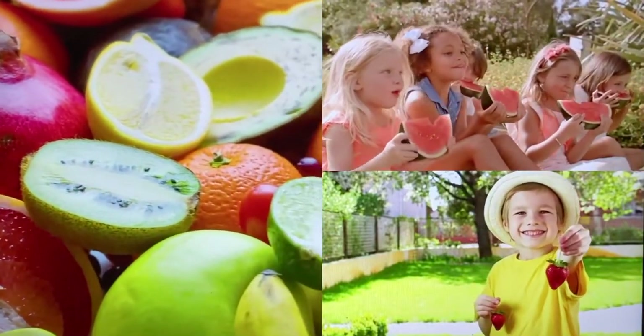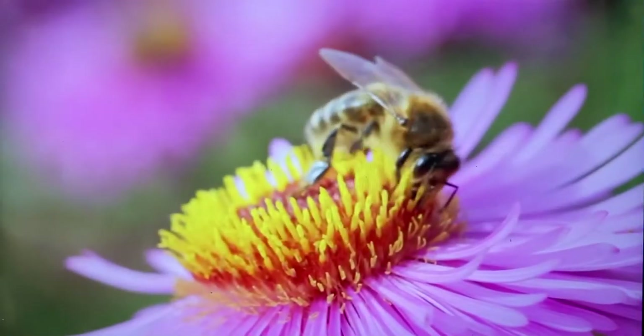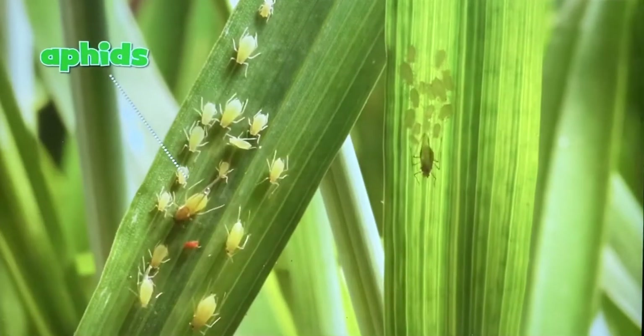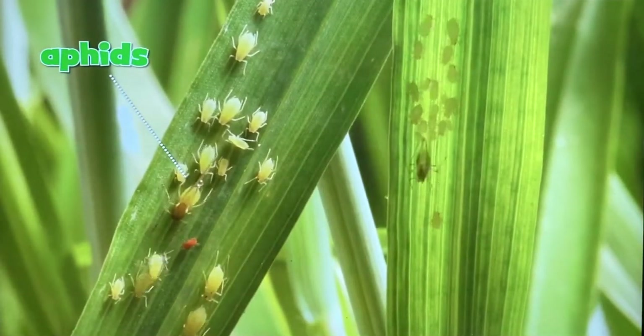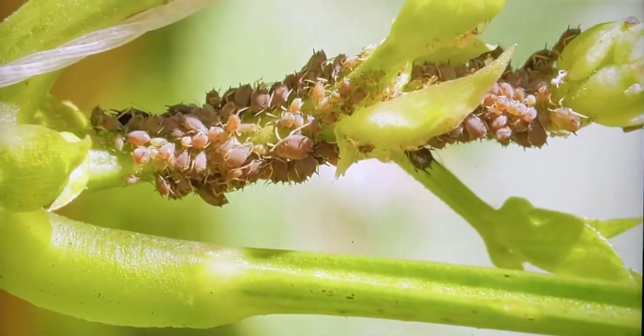A lot of the food we eat depends on these busy bees spreading pollen from flower to flower. Look at all those insects eating that plant — they're aphids. Are they helping the garden grow? No, they are harming this plant.